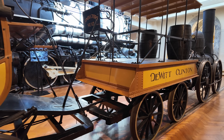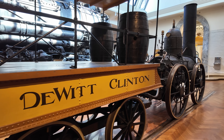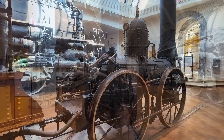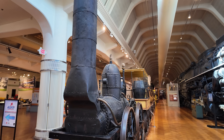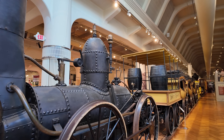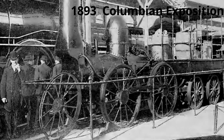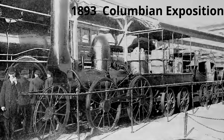This replica here in the Henry Ford Museum was actually built in 1893 by the New York Central Railroad, which was the successor to the Mohawk and Hudson. The replica was built to take around to various railroad fairs and festivals, which were incredibly popular in the late 1800s and early to mid 1900s. The New York Central, being a fairly sizable railroad at that point, was certainly very active at these events.